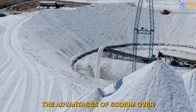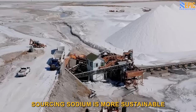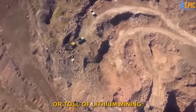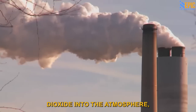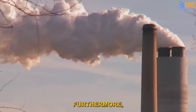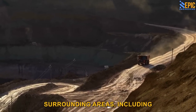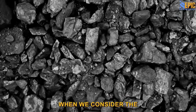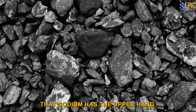The advantages of sodium over lithium extend far beyond abundance. Sourcing sodium is more sustainable and environmentally friendly compared to the environmental toll of lithium mining. The process of mining lithium releases significant amounts of carbon dioxide into the atmosphere, contributing to climate change. Furthermore, the toxic chemicals used in lithium mining often contaminate surrounding areas, including sources of drinking water. When we consider the environmental cost of lithium mining, it becomes clear that sodium has the upper hand.